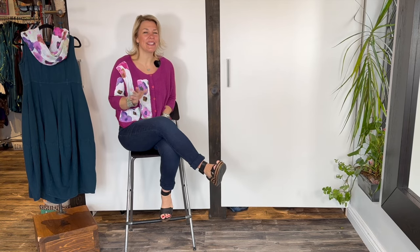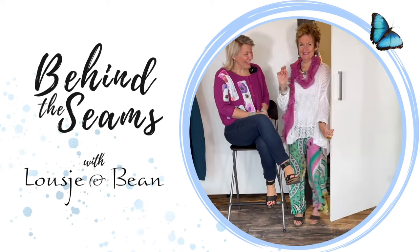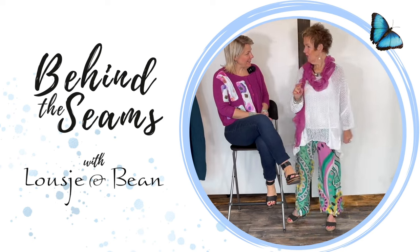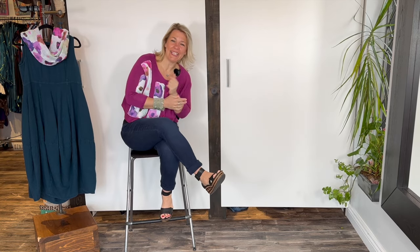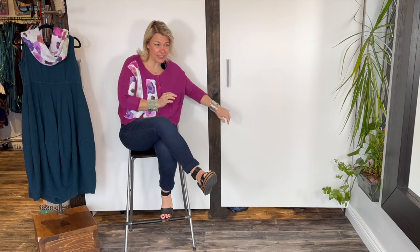Hello ladies and welcome to today's Behind the Seams. We are here with a change room video — Lucia is in there getting ready right now. We have a new sweater that just arrived in the boutique because we sold out so quickly of the other one. We called right away and they sent us this one, so without further ado, let's get Lucia out here.